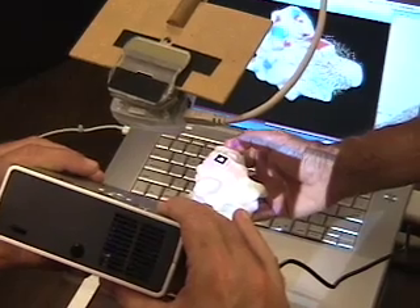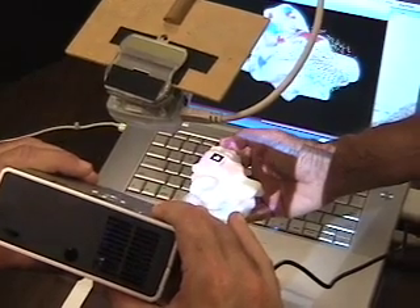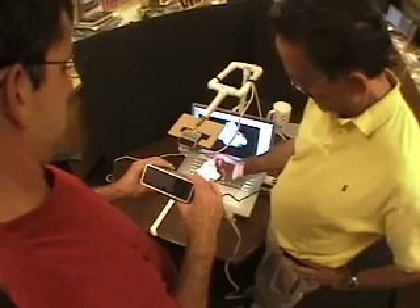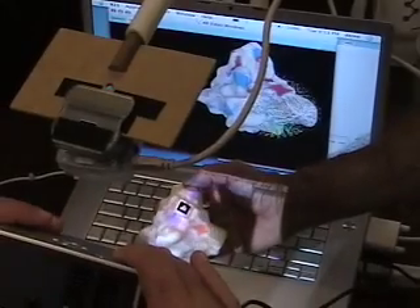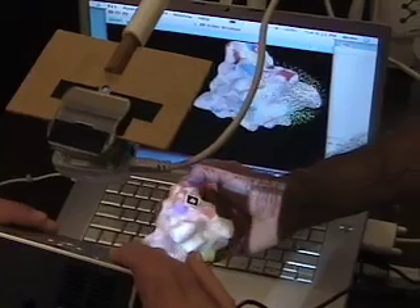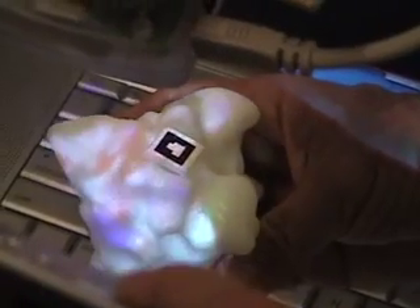Advances in miniature projection technology point to a new way of combining computer data and visualization with physical models. Here we're using a one-pound LED-based projector from Mitsubishi to augment the physical model of the protein superoxide dismutase.